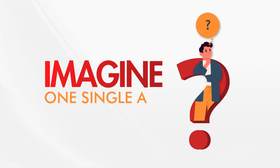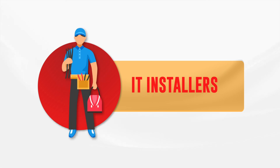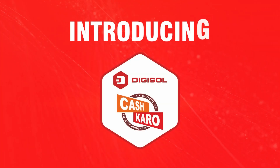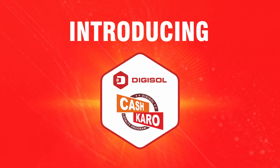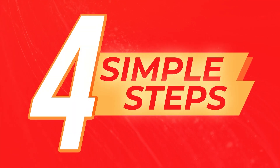Can you imagine one single app for electricians, retailers, IT installers, IT maintenance technicians, and IT contractors? Introducing the Digisol Cash Karo app — with this app you can earn rewards in four simple steps.